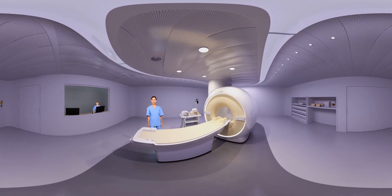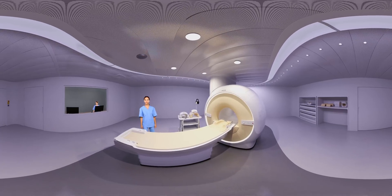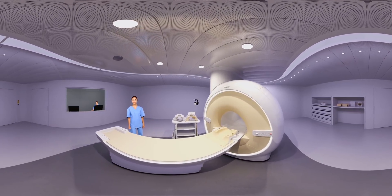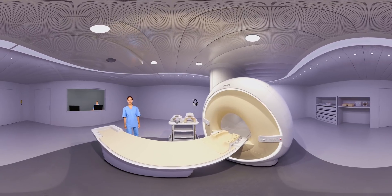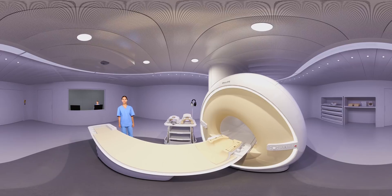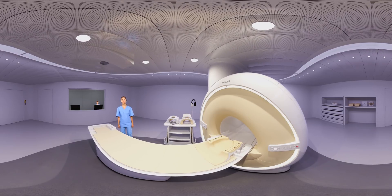The MRI machine will make loud rhythmic noises — this is perfectly okay, it means the machine is scanning. Look at the cart behind the table. You will see earplugs and headphones that play music to block out the sound. There is also a button that you can use to get the attention of the operator at any time. In between scans, you can even talk to them, but this will be more difficult during the scans because of the loud noises.